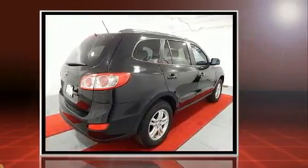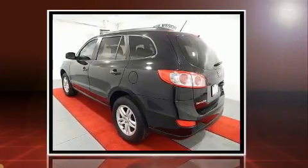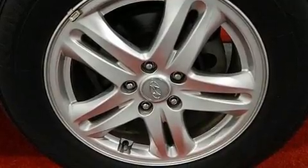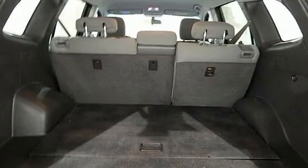It's equipped with tons of terrific amenities, but it won't break your budget. Such as remote keyless entry, a tachometer, a trip computer, power door mirrors and heated door mirrors, rear wipers, and air conditioning.